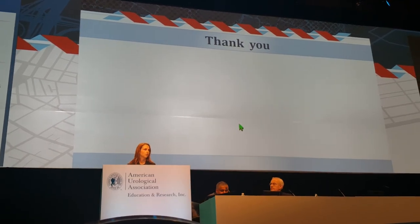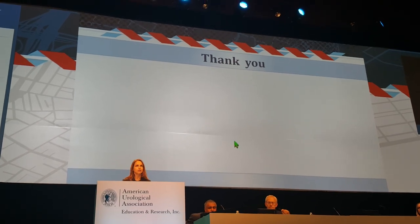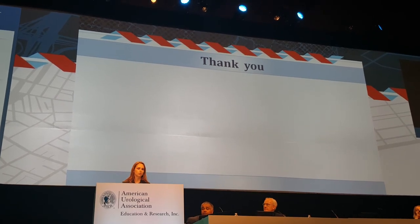Thank you for the honor of presenting this, and thank you to the scientists for some breathtaking work this year — providing hope to patients and families.